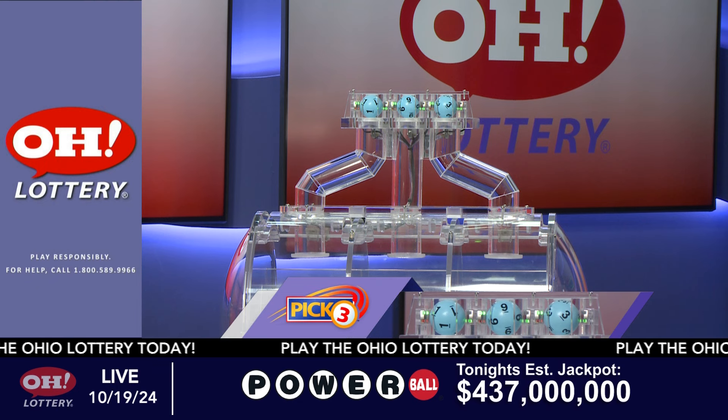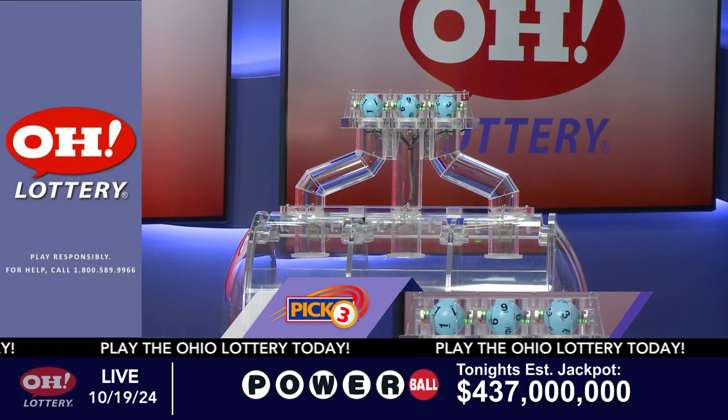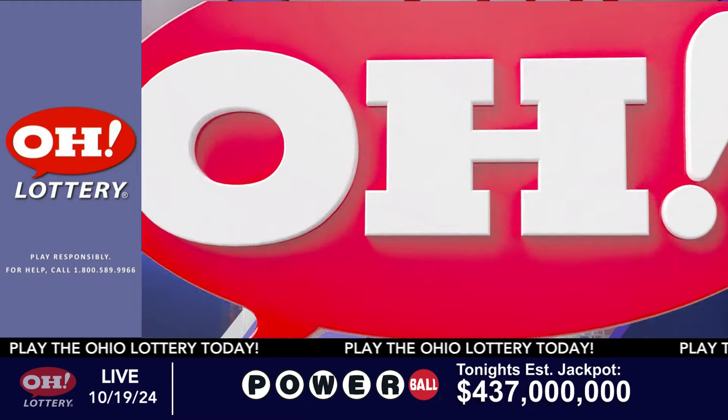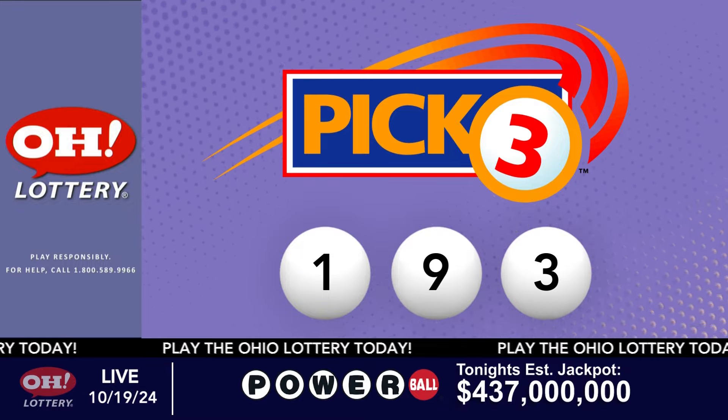First up is a one. Next, a nine. And finally, a three. So today's midday pick three numbers are one, nine, three.